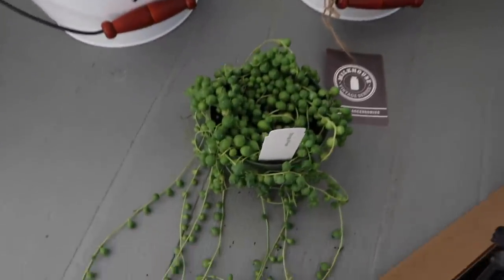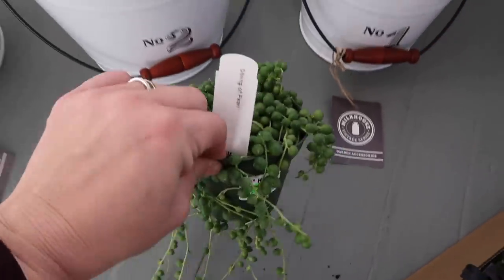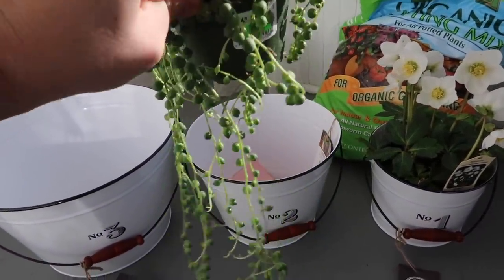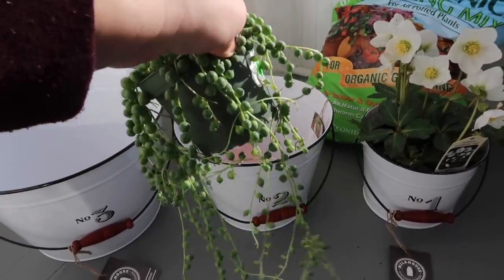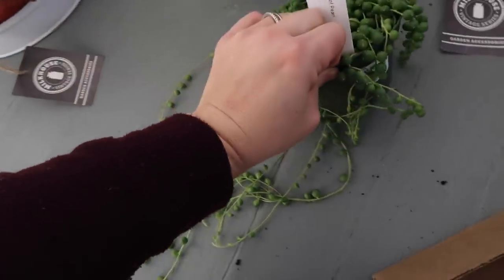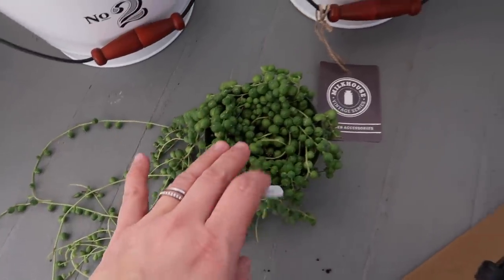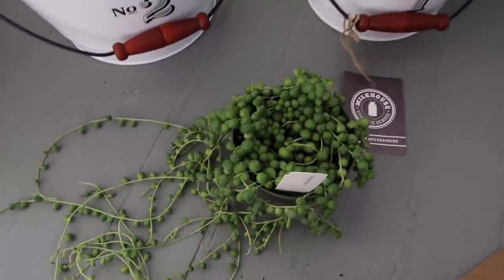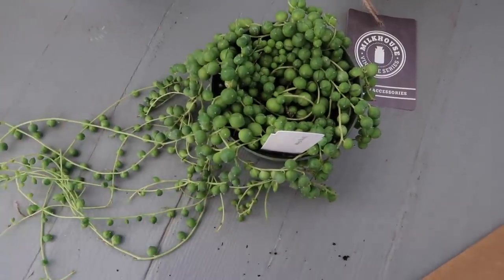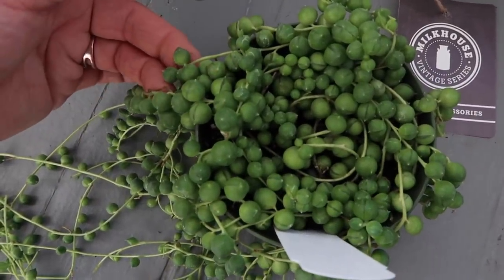Moving on — I did buy a new four-inch container full of string of pearls. This one looked extra healthy with a lot of little vines coming down. Let me lay it out here — isn't that just so pretty? I do think I'm going to use this in this white bowl in some capacity, not sure exactly how yet. They did get in bigger ones but I just didn't think I'd need that large of one for this project.